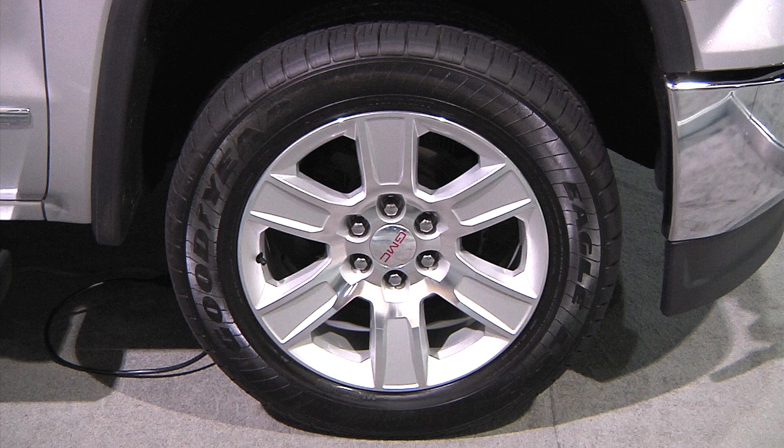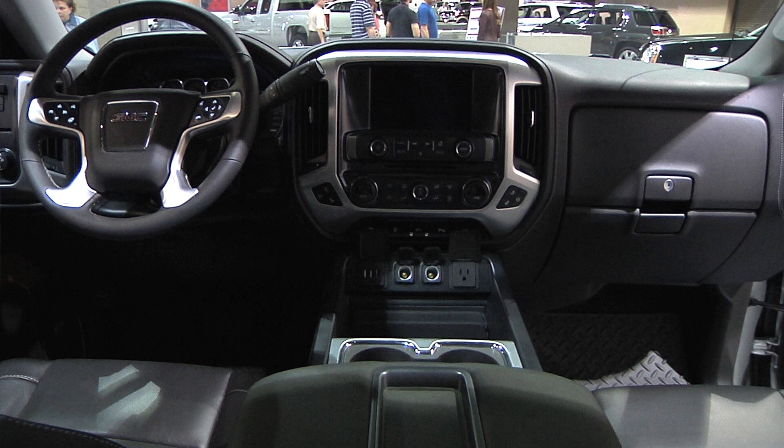We offer anywhere from a 17 to 22-inch wheel depending on what is preferred on the truck. You've got a nice big wheel well — sometimes you like to fill that up. As you can see, the whole new interior has been redesigned. All of the controls are clustered logically according to function. Everything's large and easy to reach.